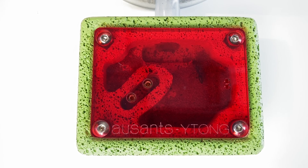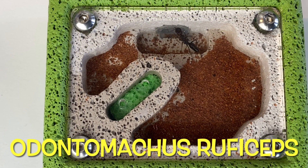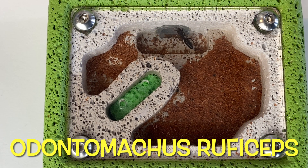There she is hiding under the red shield. Let's have a closer look. Well, any idea what we've got here? It's a lone queen, quite a rare species. It's a trap jaw queen, Odontomachus rufficeps.